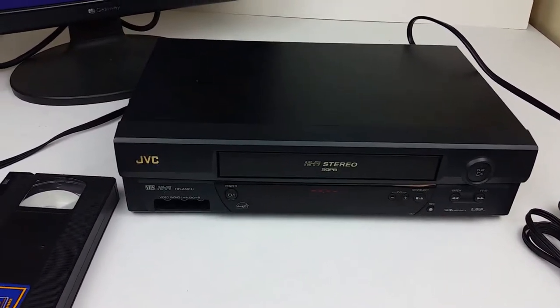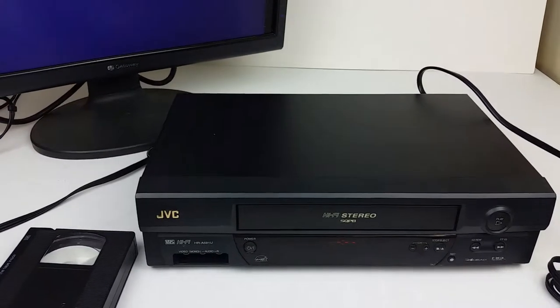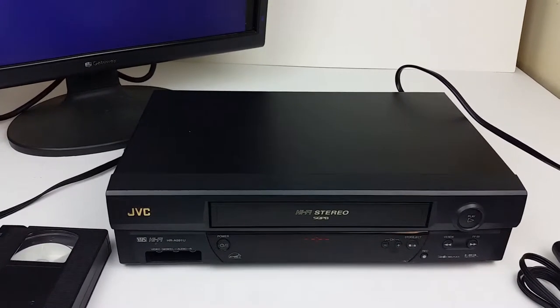Hey eBay, today I'm showing you a JVC HR-A591U HiFi Stereo VCR.